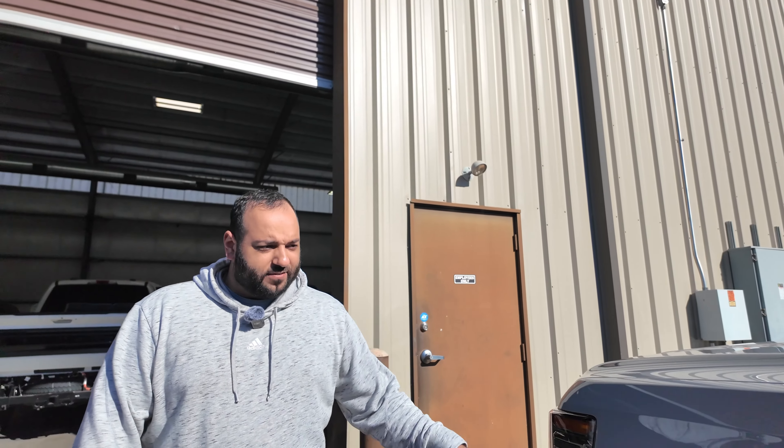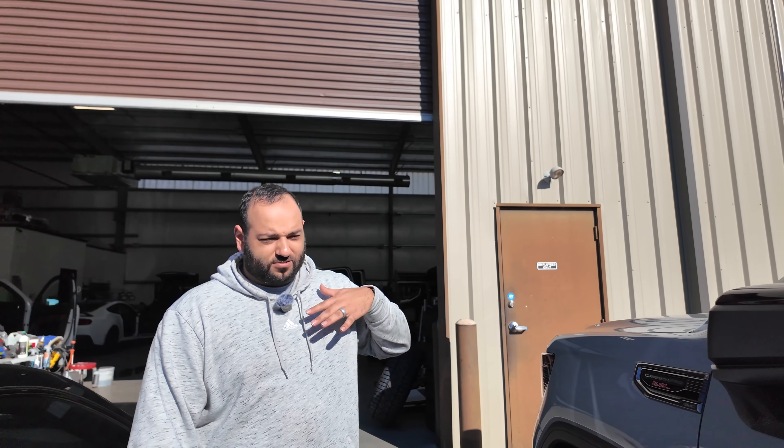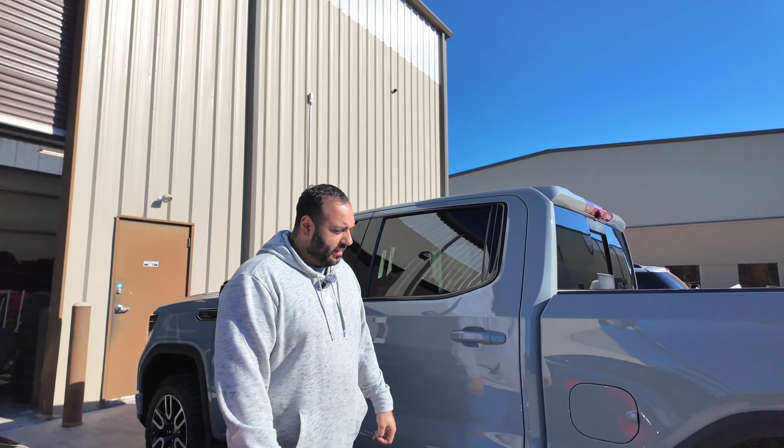The GMC AT4 is getting a four-inch lift, some Fuel Rebels, 35s, color matching a lot of stuff, chrome deleting it — it's gonna completely change the look of this truck. Factory, the color is already pretty badass, it's like a Nardo gray color, but we're gonna change it up a little bit and make it look even better.